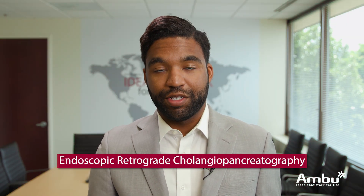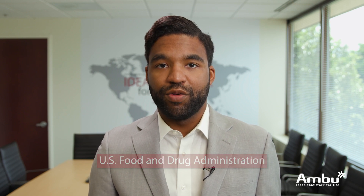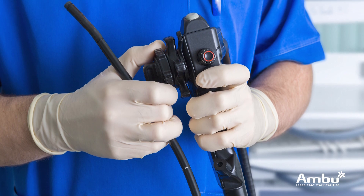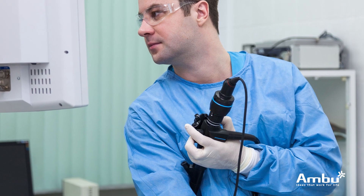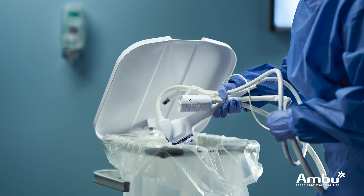Duodenoscopes are used to perform endoscopic retrograde cholangiopancreatographies, otherwise known as ERCPs. For the last several years, the FDA as well as the medical community have been asking for a single-use version of duodenoscopes so that they can mitigate the risks associated with conventional reusable duodenoscopes. However, the question has now been raised: how do you compare a reusable duodenoscope — a $40,000 piece of equipment that you use for years in patient after patient — to a single-use device that you use just once? That's the question we're going to try to answer today.